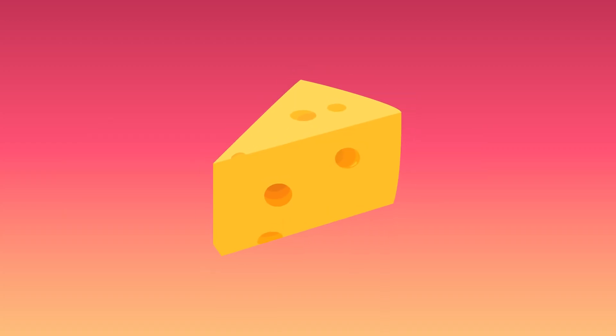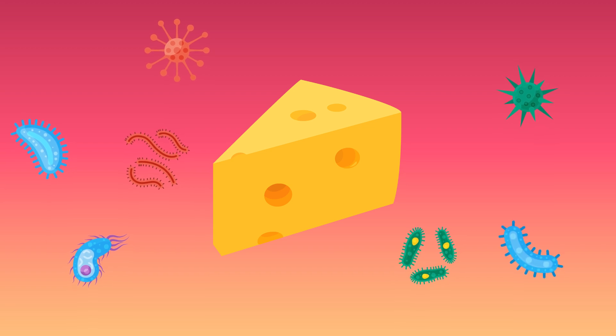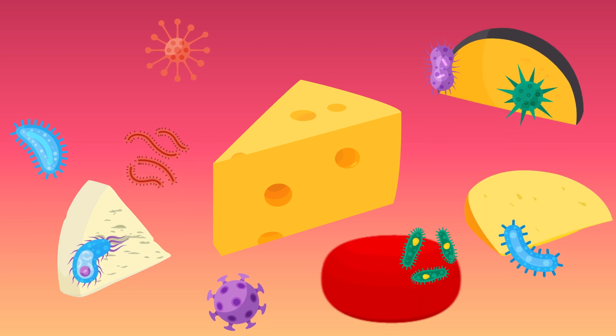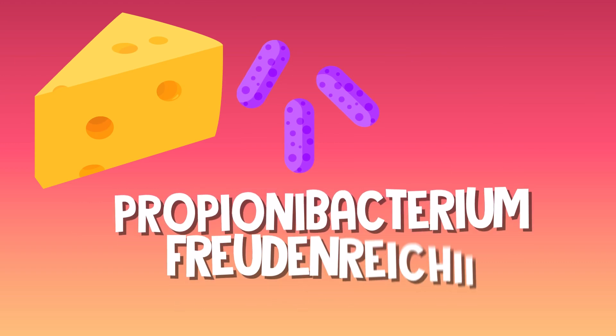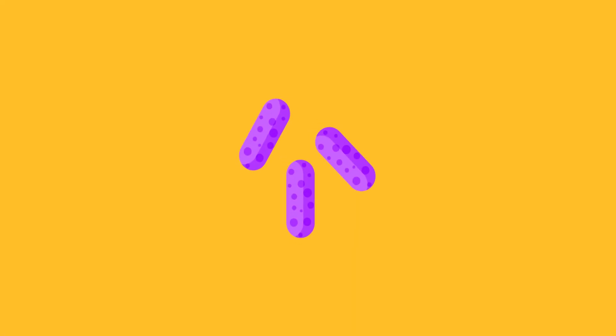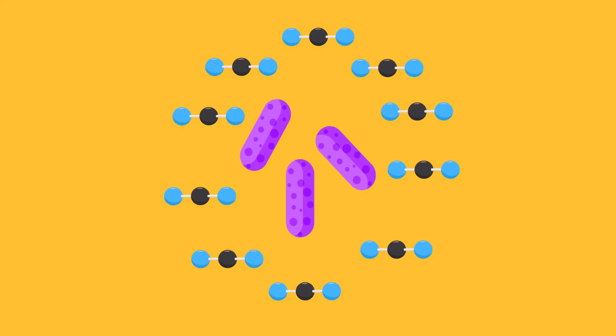Swiss cheese, like all other cheeses, needs bacteria to ferment or break down the milk. The type of cheese is decided by the type of milk and bacteria used. For Swiss, cheesemakers use Propionibacterium Freudenreichii. The bacteria produces carbon dioxide, which slowly starts to build up inside the cheese.